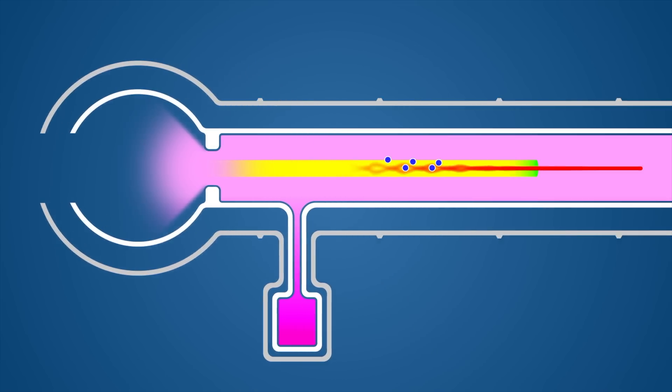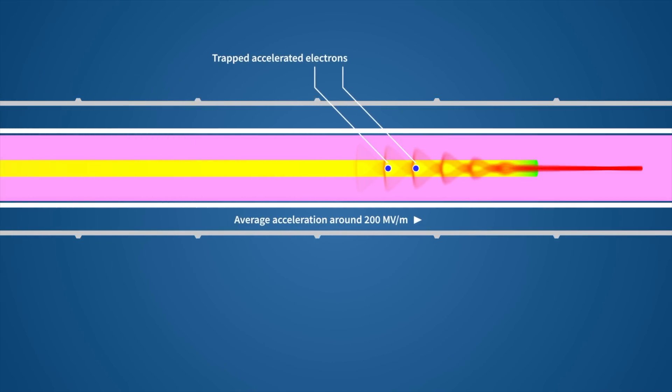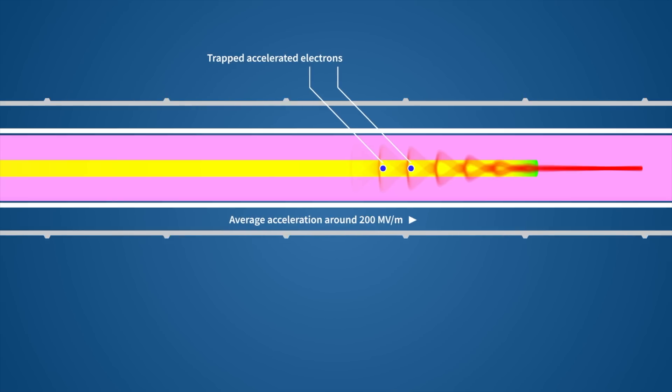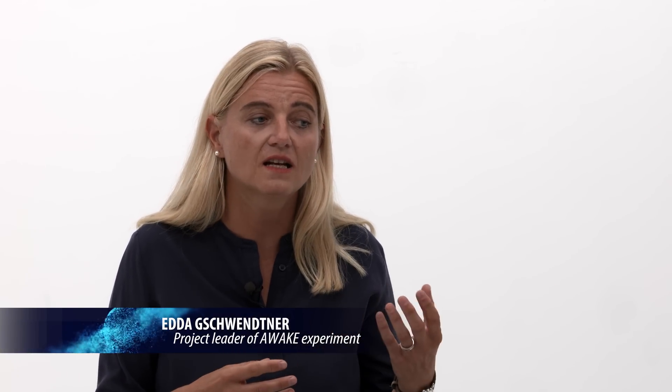For this year's program, it's very important to carry out well-defined measurements in order to gauge the experiment versus simulations. This is very important because the better we know our entire setup, the better we can predict and design the next steps.